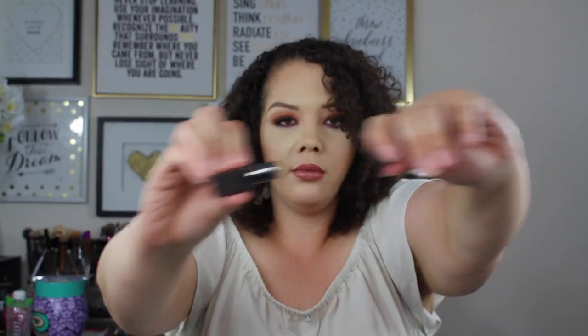Then we get another Smashbox item — the Smashbox Velour Lovers Lip Color in the shade Sensual. This is just a traditional lipstick that looks like it's going to be a pinky nude. It's definitely a little bit of a sheer formula; it takes a couple of extra layers to build up, but it feels super smooth when you swatch it. I feel like this was a really well thought out kit.